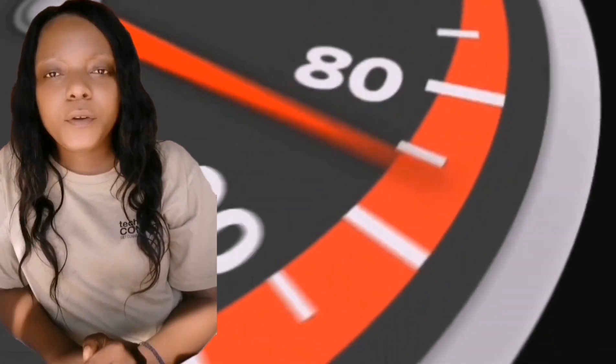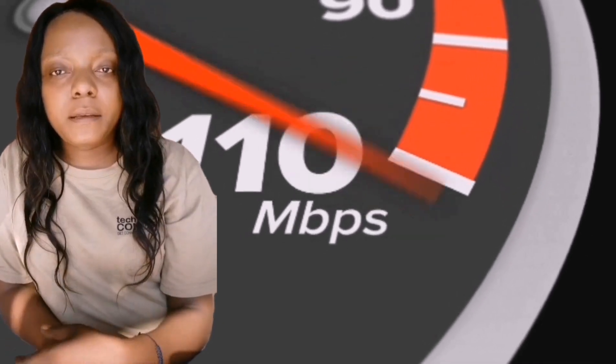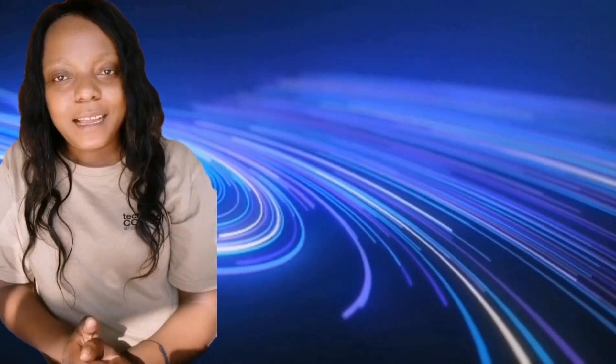Picture this: you're at home, eagerly waiting for your speed test result. You're expecting lightning fast speeds over 20 meg, but the numbers mock you with a measly 10 megabyte. What gives? Speed tests are handy tools, but they don't tell you the whole story. Let's break down their limitations.